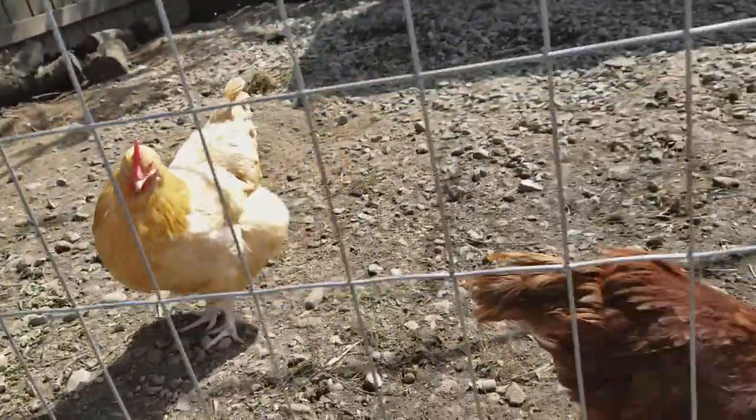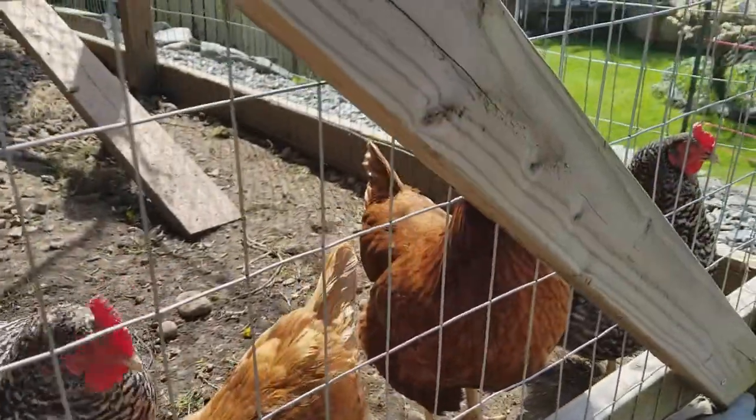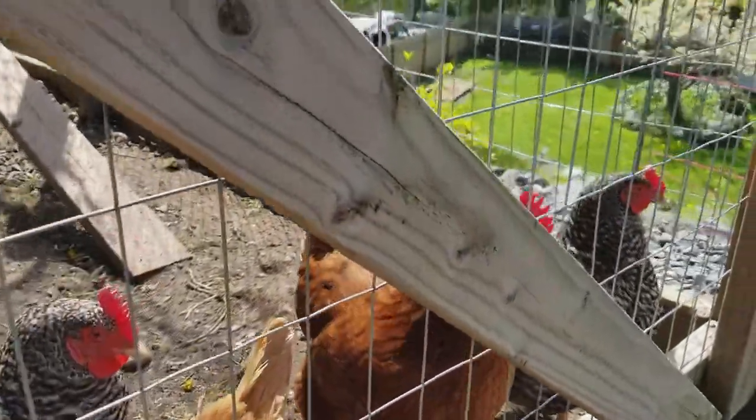Now, are these all hens? Yes, all hens. I don't keep any roosters. That guy over there's got roosters though.